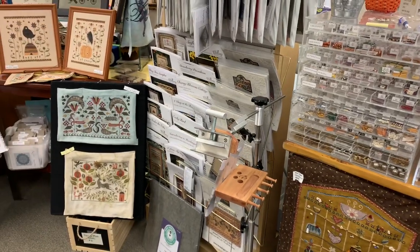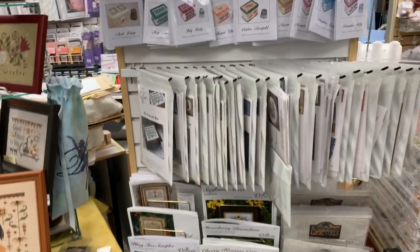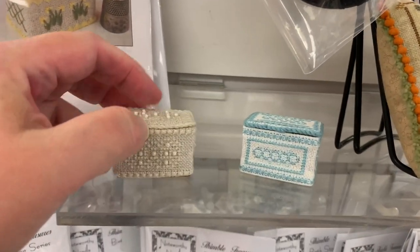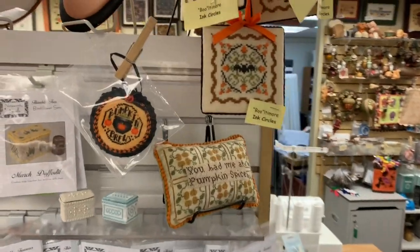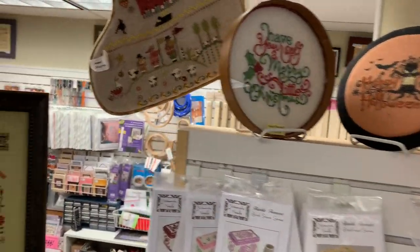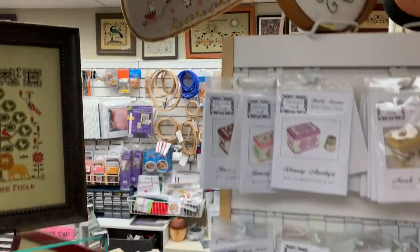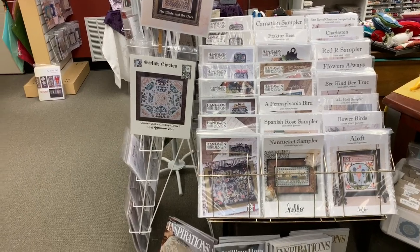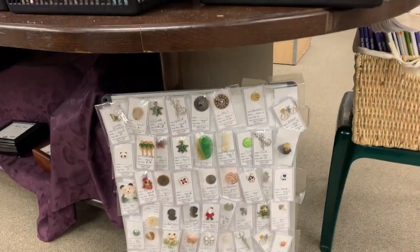We also carry Case Creations — that is one of their floor stands. Teresa Kogut, Victoria Sampler. Cute little Noteworthy needle little boxes — these adorable little tops. More models. One of our Shepherd's Bush stockings. Back to the Plum Street. Hands on Design, Hello from Liz Matthews. We do carry Inspirations magazines. More fabric — because who can't have more fabric. More needle minders.